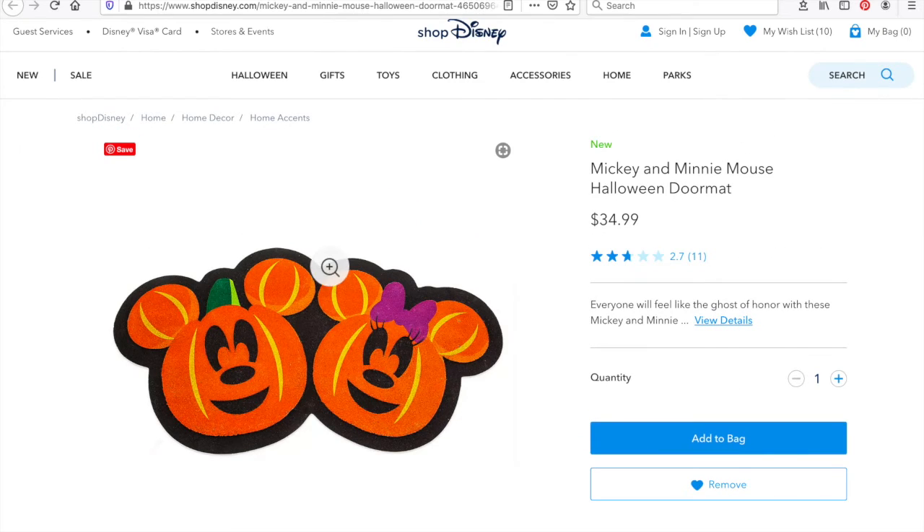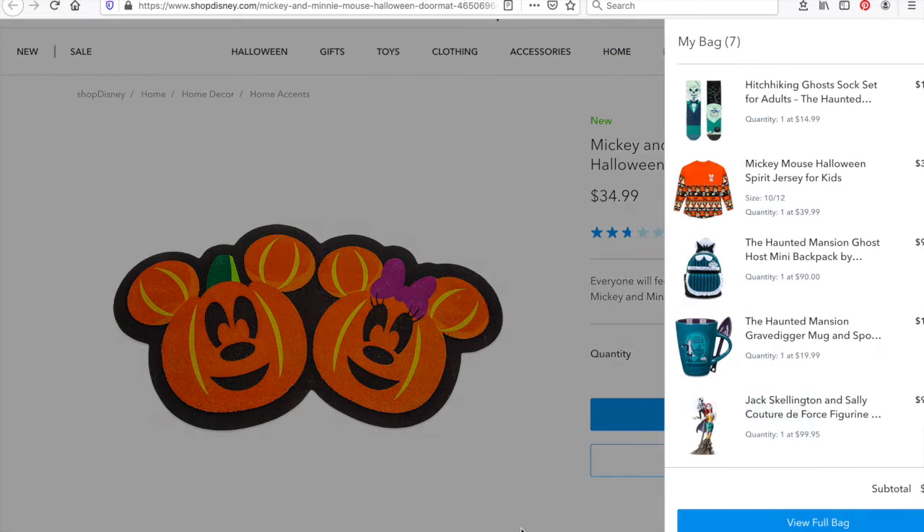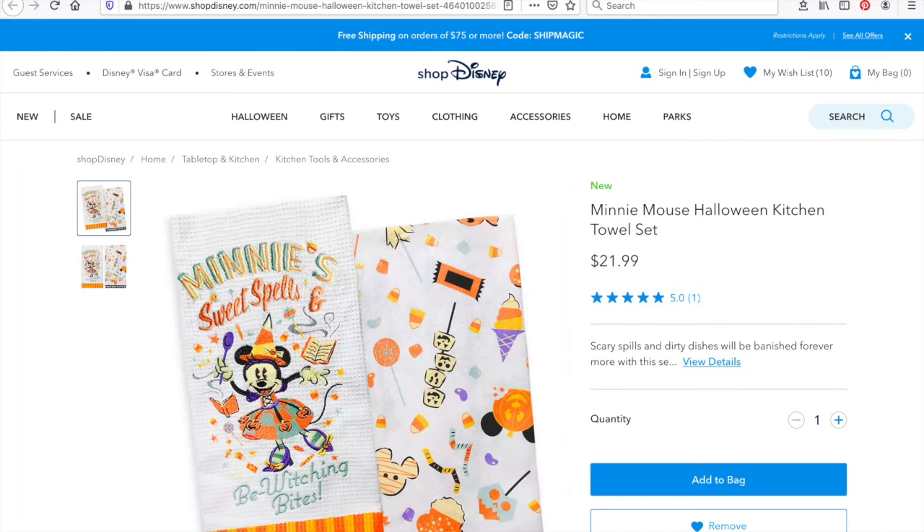The next one is a Mickey and Minnie Mouse Halloween doormat. I just love this — it's pretty, like a nice doormat to welcome your guests into your house. It kind of screams 'a Disney fan lives here,' and it's $34.99. Let's add this one to our bag.